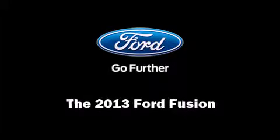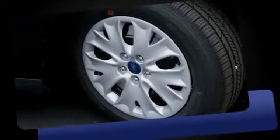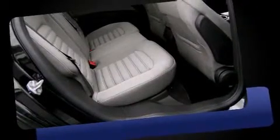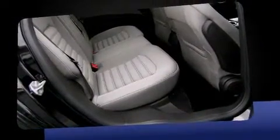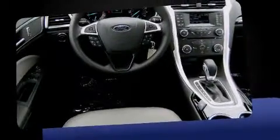Outstanding design defines the 2013 Ford Fusion. Smooth gear shifts are achieved thanks to the efficient four-cylinder engine. And for added security, dynamic stability control supplements the drivetrain. The engine breathes better thanks to a turbocharger, improving both performance and economy.